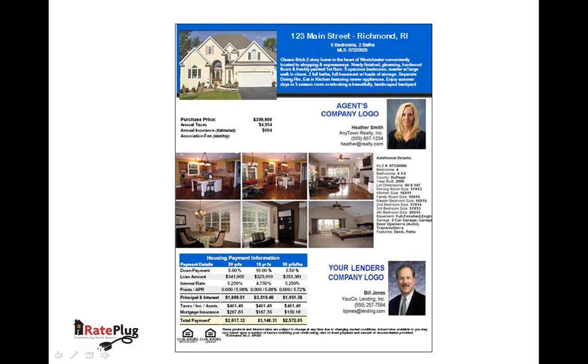Your lender can create these flyers for you in seconds and either print them for distribution or email them directly to your office. Here's a sample of the flyer, and there are several templates available.